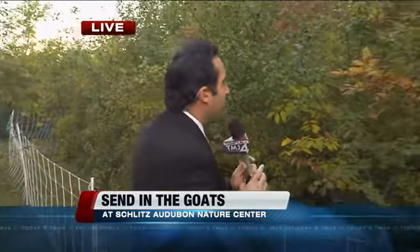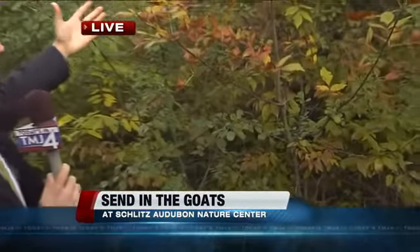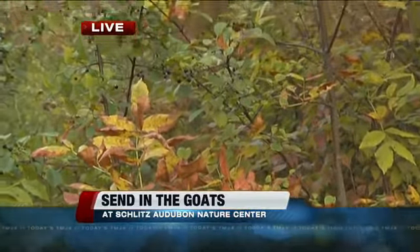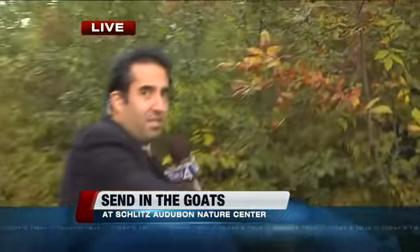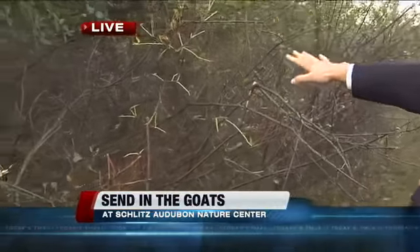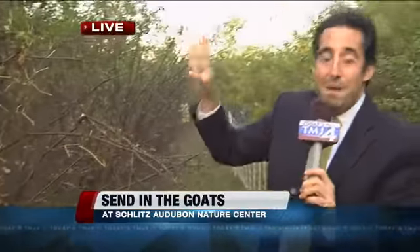Here we are at the Audubon Nature Center. I want to show you — here is the before. We talked about the buckthorn and how it's a pretty huge plant; it's drowning out all the other ones. This is the before, then the goats come in — and look at after. Boy, did they feast. I just found out that they eat for six to eight hours a day, and they eat up to five pounds a day. What a job.